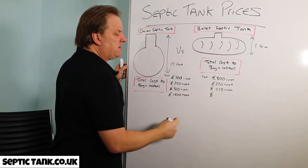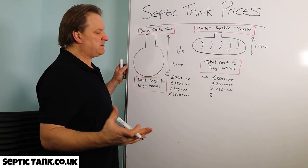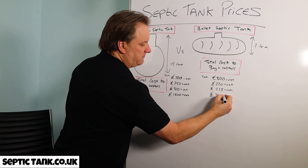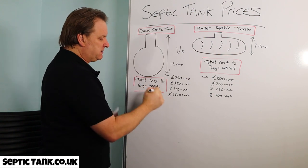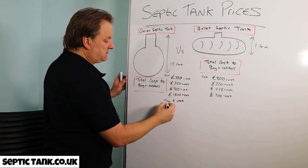For the bullet-shaped septic tank soak away, you can use drainage field crates or easy drain systems. That's going to cost you about £700 all in — significantly cheaper than the herringbone system needed for onion tanks.